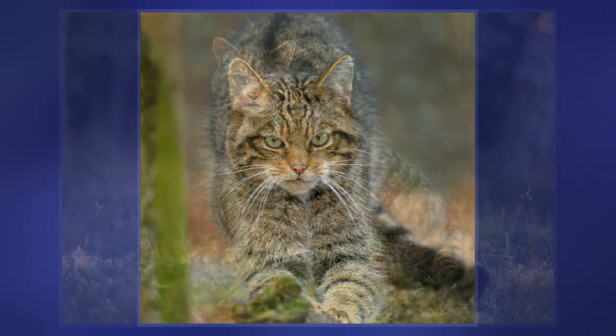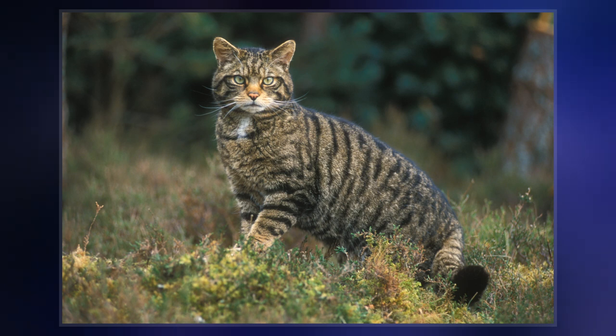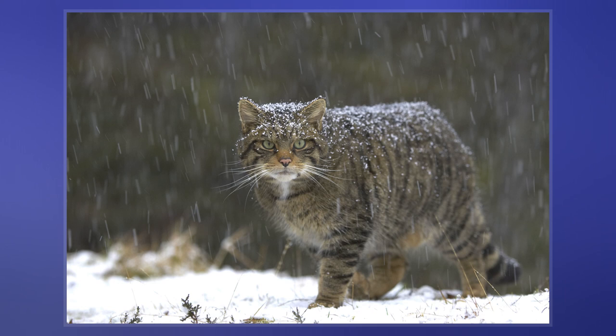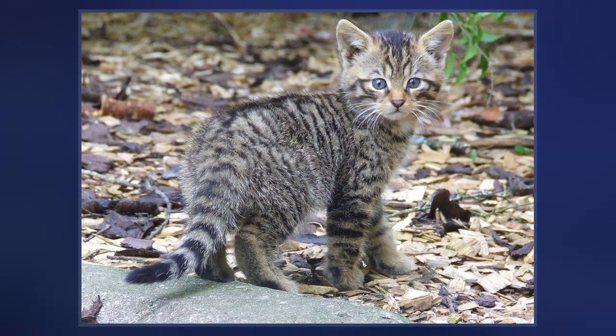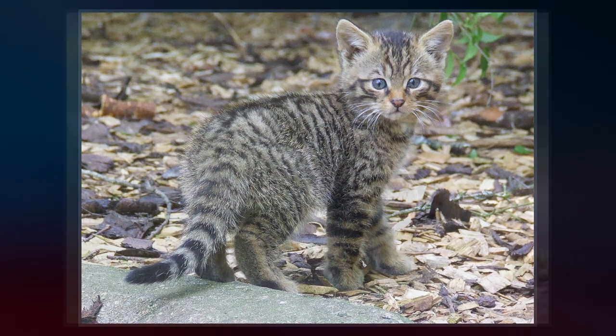The Scottish wildcat population used to be widely distributed across Britain, but has declined drastically since the turn of the 20th century due to habitat loss and persecution. It is now limited to North and East Scotland. It is listed as critically endangered in the United Kingdom and is primarily threatened by hybridization with domestic cats.